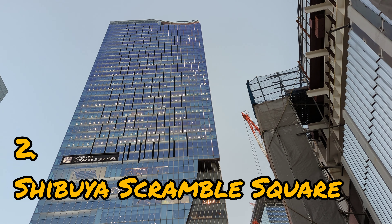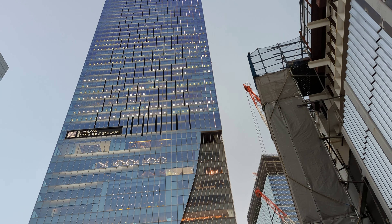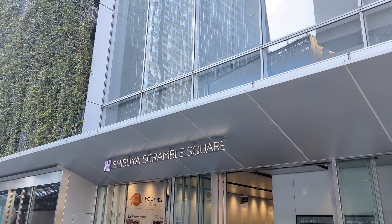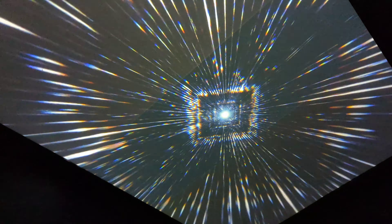Number 2, Shibuya Scramble Square. Shibuya Scramble Square's main highlight is Shibuya Sky, offering a fabulous 360-degree view of Tokyo and an interactive exhibition for visitors to feel the pulse of the city with all five senses.